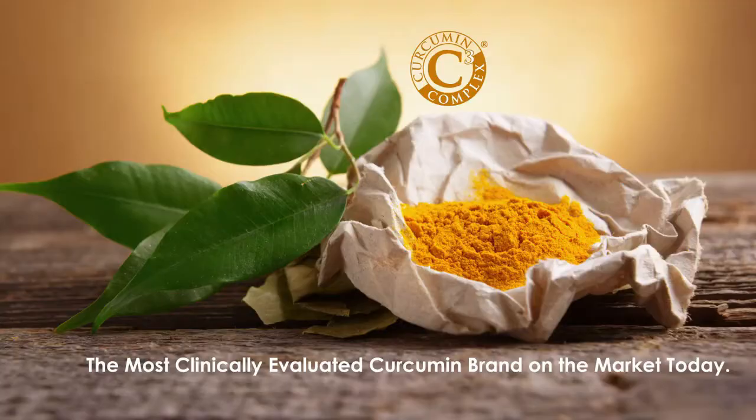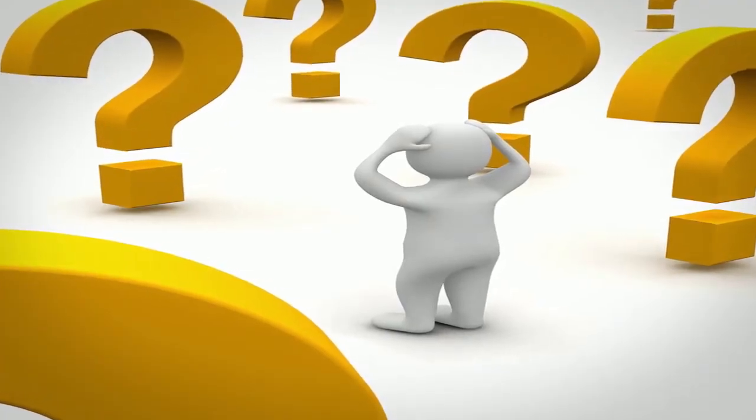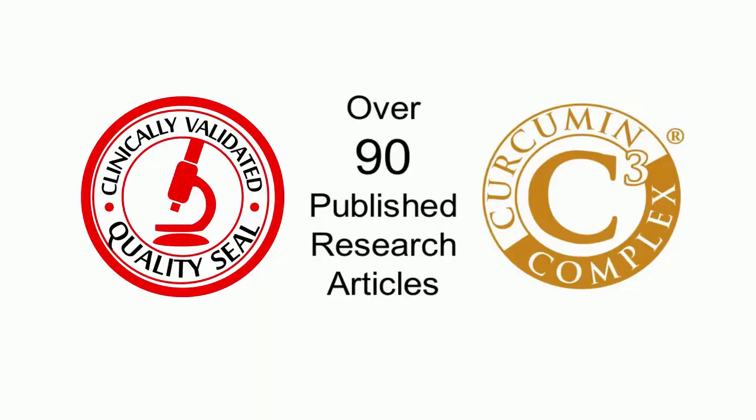What if I tell you that everything that shines and is yellow is not gold? You will believe me when I tell you that exactly that happens with curcumin — every curcuminoid 95% is not Curcumin C3 Complex. Today we see the market flooded with curcumin brands, each promising the sky and often confusing consumers on what to choose. However, when it comes to actually delivering those benefits, people trust Curcumin C3 Complex. Over 90 published research articles with 47 clinical studies in peer-reviewed journals make Curcumin C3 Complex the most clinically studied and scientifically validated curcumin product in the market globally.